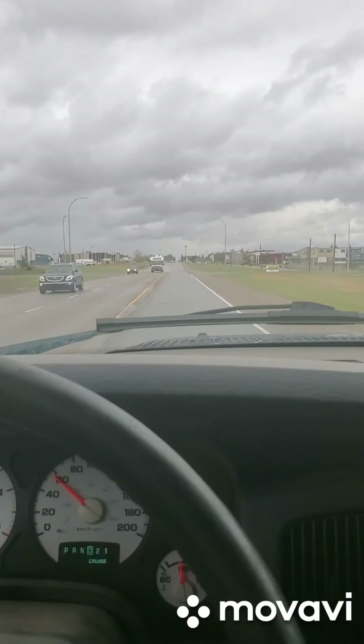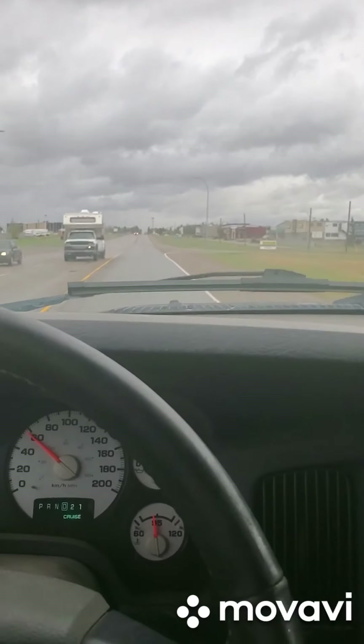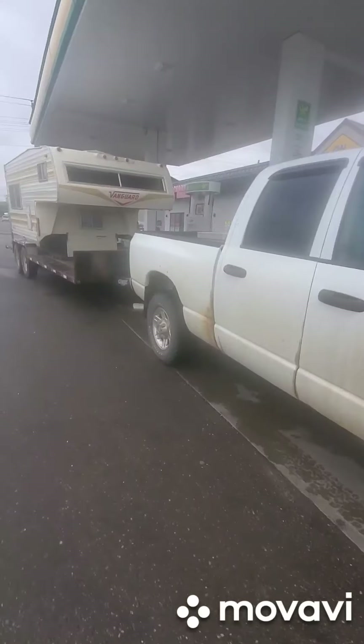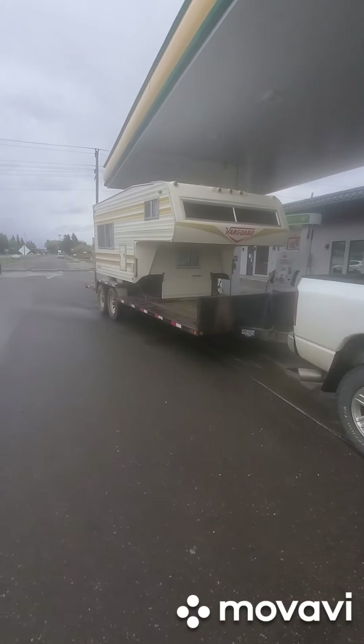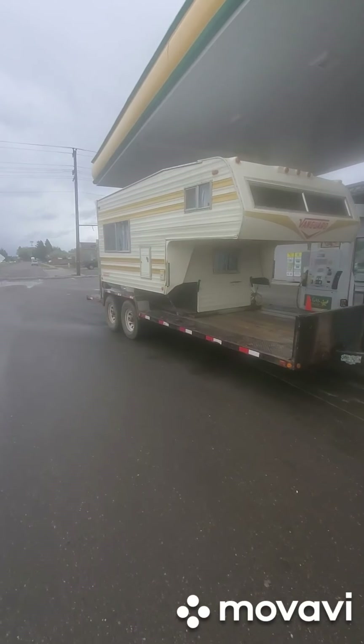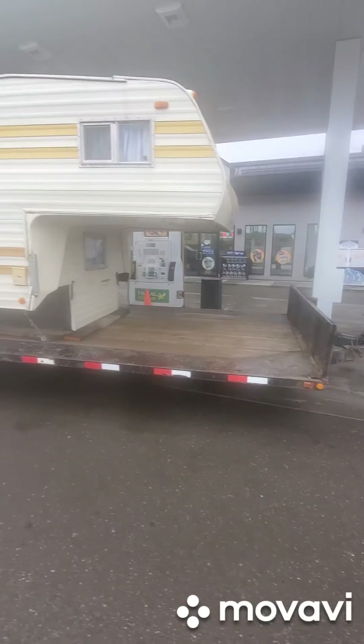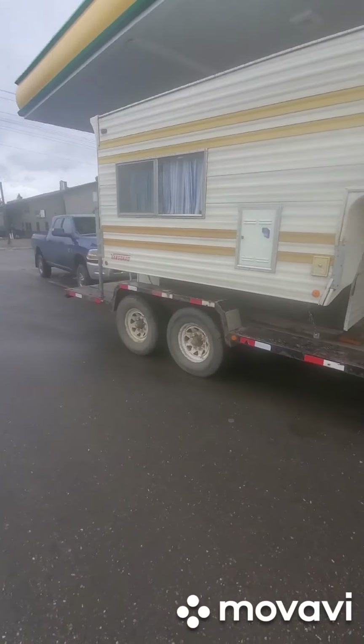Alright guys, we just picked up the new camper. Man, I love it — what a beautiful rig. We're gonna pull that camper all the way up to the front of the trailer and put the side-by-side on the back.